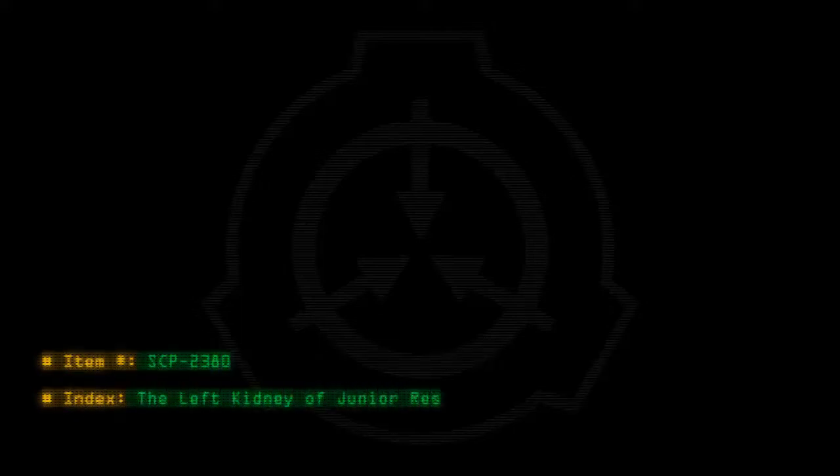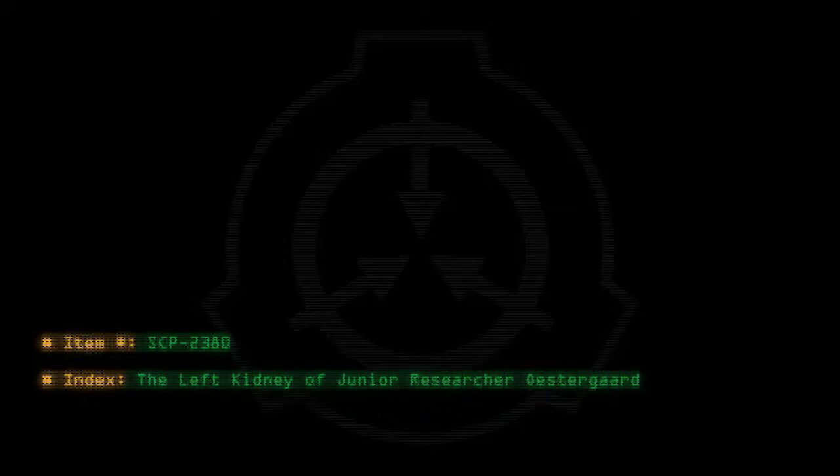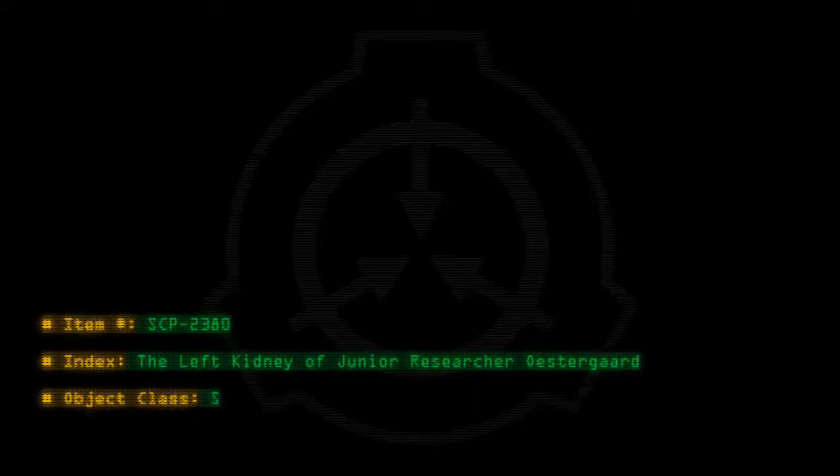Item number: SCP-2380. Index: the left kidney of junior researcher Ostergaard. Object class: safe.